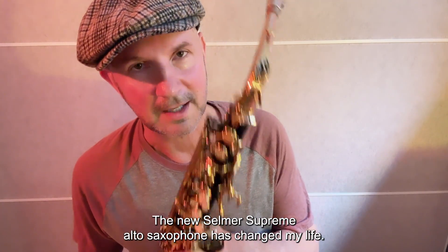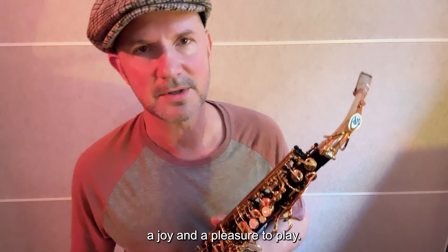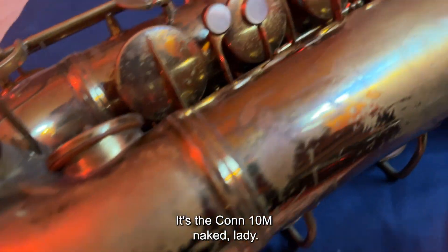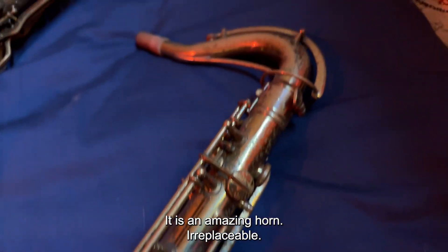The new Selmer Supreme alto saxophone — it has changed my life. A joy and a pleasure to play, and once I start playing, I can't put it down. I use this horn to practice in another room — it's the Kahn 10M Naked Lady. It is an amazing horn, irreplaceable.